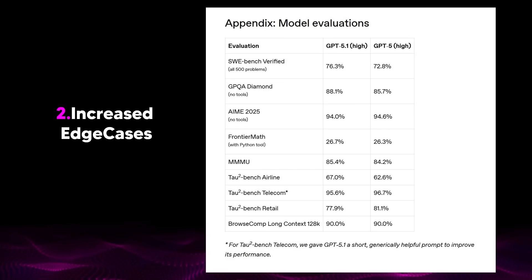Remember, these benchmarks test extreme edge cases — stuff like verifying 500 coding problems, solving abstract mathematical proofs, or running airline-level telecom simulations. The average user is writing emails, brainstorming ideas, asking for explanations, and fixing small pieces of code.